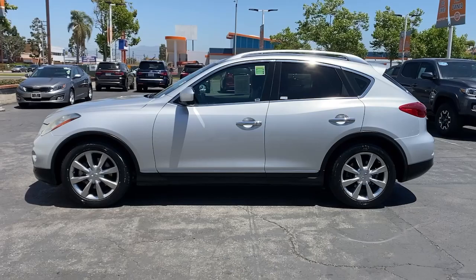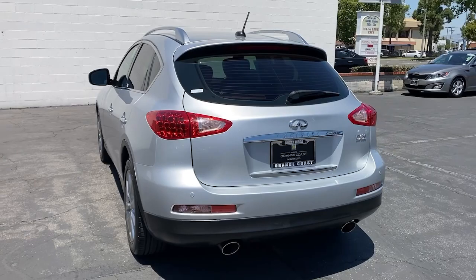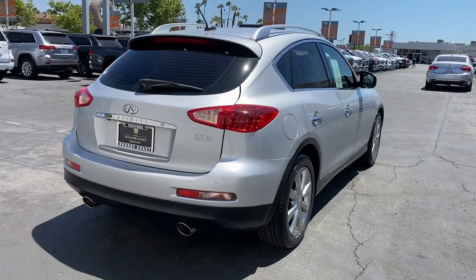Get into a car with value. 2011 Infiniti EX35 — with less than 100,000 miles on the odometer, this vehicle stands out from the rest. This vehicle delivers the style, comfort, and efficiency you need to meet the needs of today's lifestyle. Confidence comes standard when you're behind the wheel, prepared for the journey ahead.